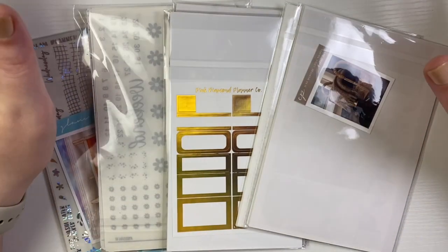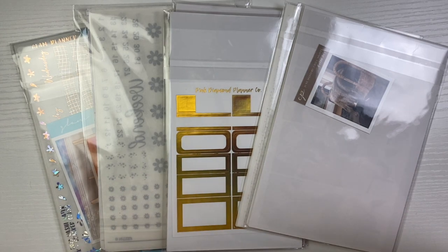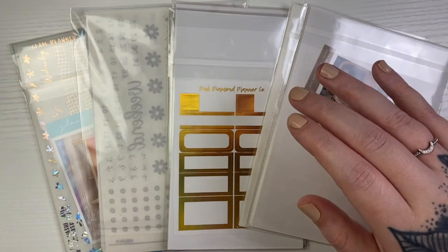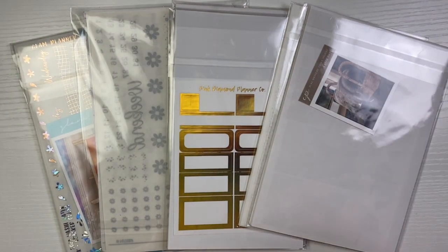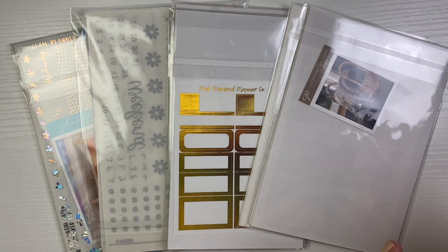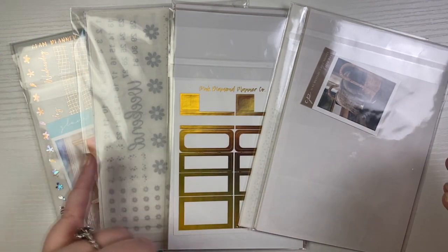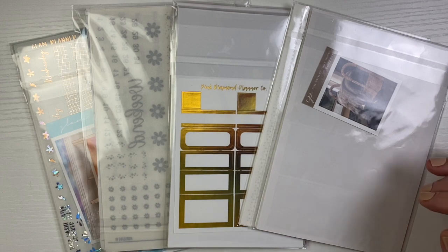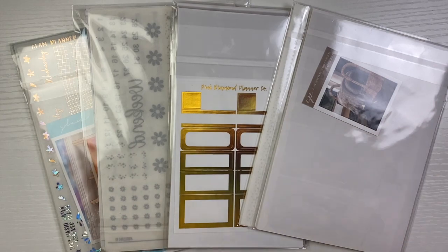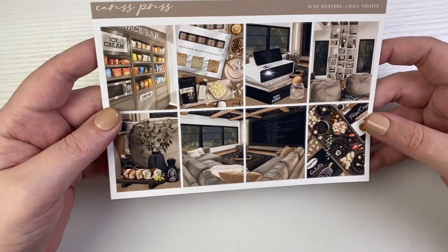Hello everyone, welcome or welcome back to my channel. Welcome to my June mystery video. I do have four this time because I also have Lynn's first mystery kit. I'm missing a nail sticker thing — these ones aren't sticking as well, but it's whatever. I do get four — well, three that are taken out monthly — and then Lynn's is kind of a one-off thing. I don't know if she's going to do it again in July, but I'm going to get into the Crest Press mystery first.